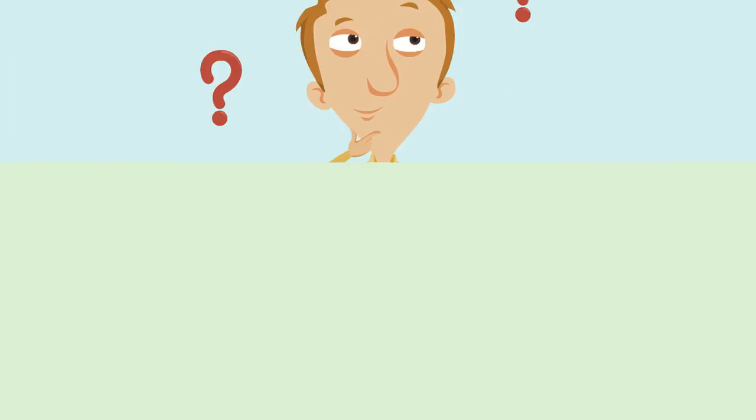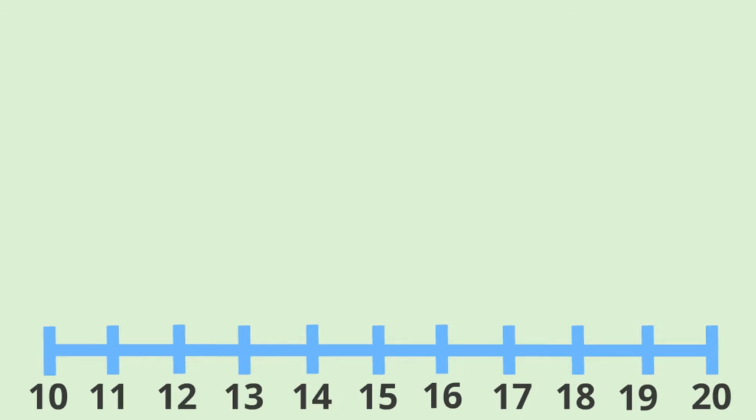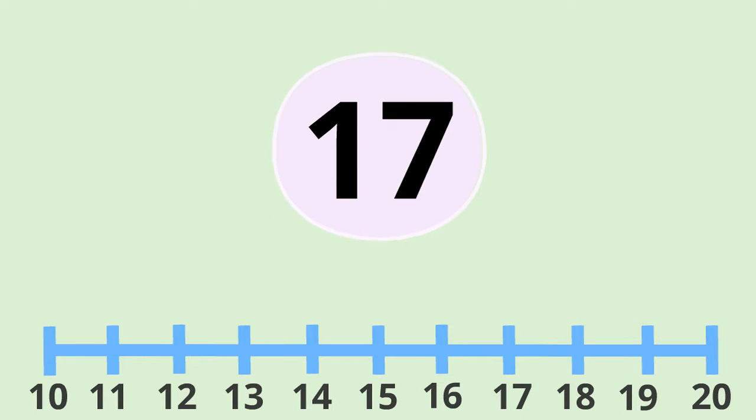So let's take a look at our shoes. They cost us €17. To round this to the nearest ten, we have to ask ourselves that question. Is it nearer to the ten before it, which is ten, or is it nearer to the ten after it, which is twenty?